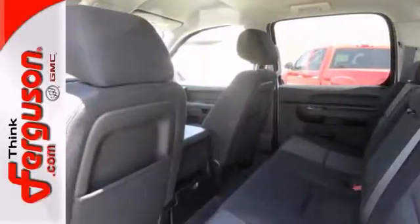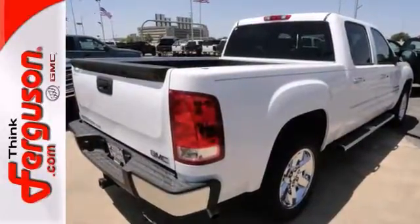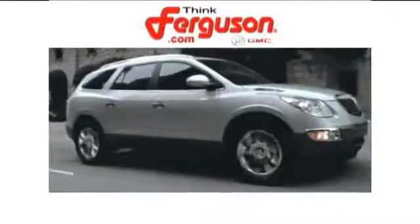Stop in and take it for a test drive today. The deals won't get any better than they are every day at Ferguson Buick GMC.